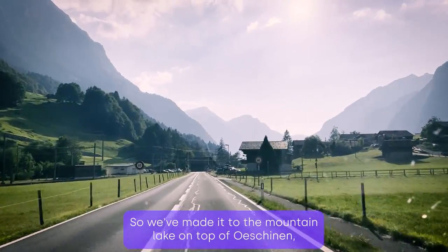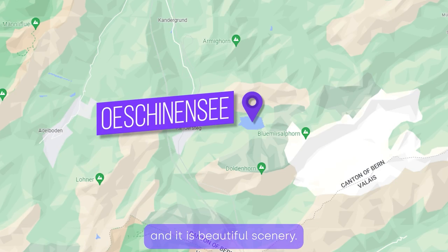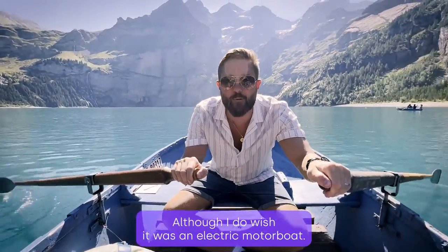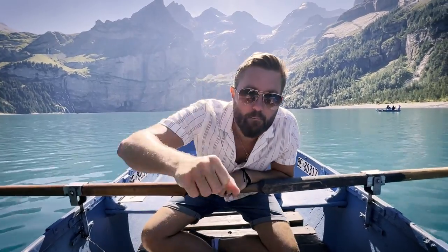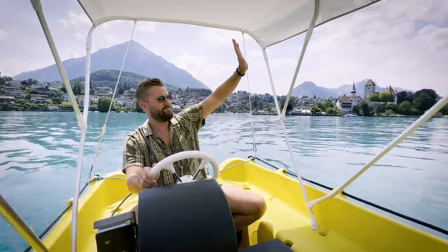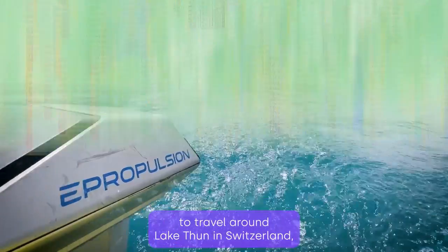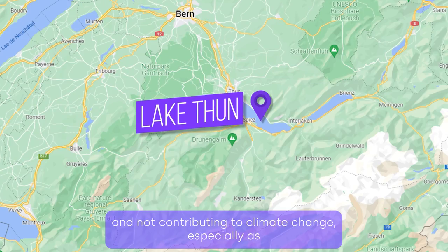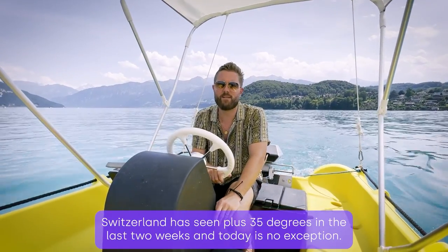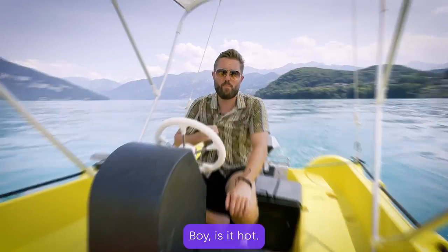We've made it to the mountain lake on top of Oeschinen and it is a beautiful scenery — we just had to take the boat out, although I do wish it was an electric motorboat. What better way to travel around Lake Thun in Switzerland, not polluting the atmosphere and not contributing to climate change, especially as Switzerland has seen temperatures of over 35 degrees in the last two weeks — and today is no exception. Boy, is it hot.